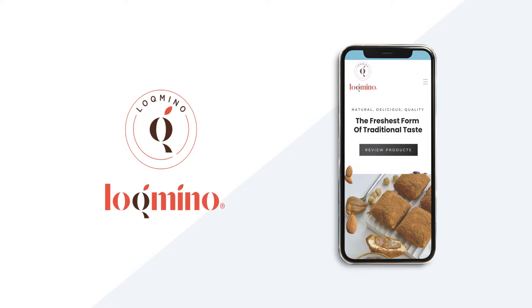Lokmino.com — you can easily discover this product in different colors and patterns on our site and buy it with confidence.